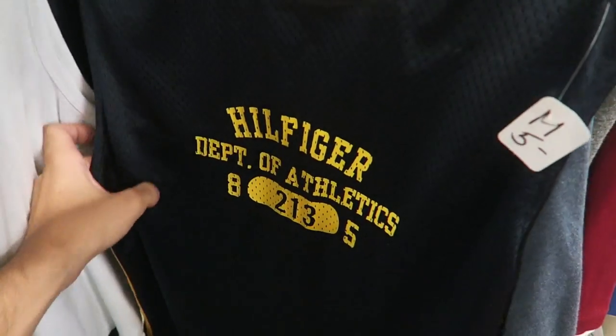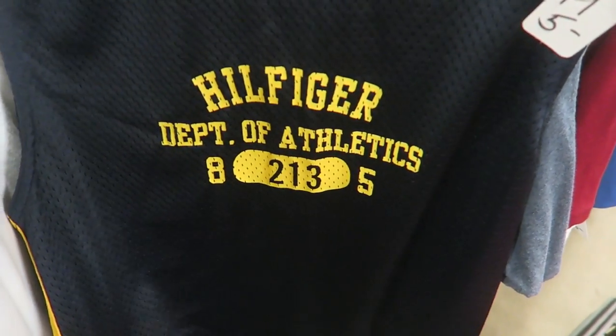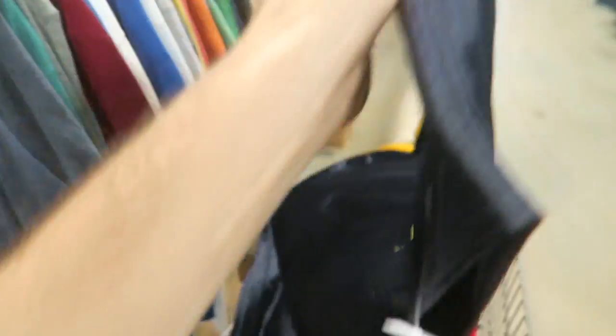So I just found this Hilfiger Athletics little athletic jersey. Not sure if I'm going to cop it though — it's nothing really too special, it just has a little H on the back. We'll put it in the cart just in case.